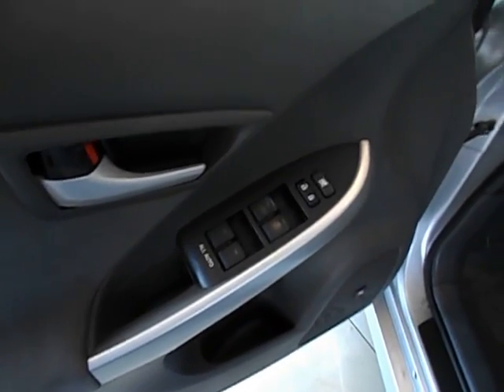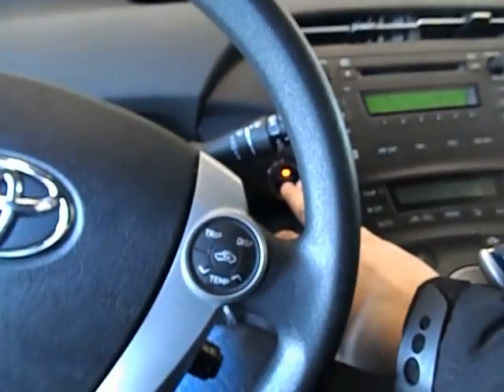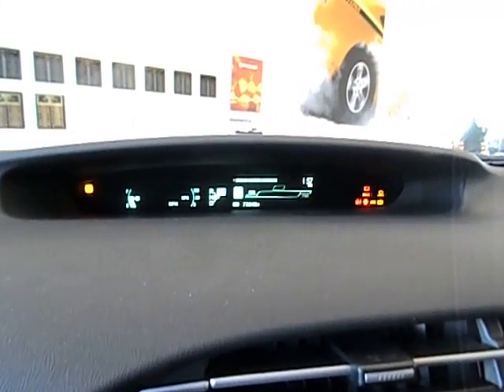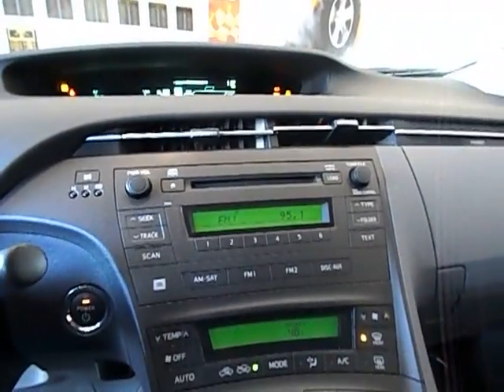Power windows and locks. This is the Package 3 model, so it does have Bluetooth. Bluetooth controls are there along with your volume controls and display stuff. The dash and everything works great, 73,000 miles on this Prius. It does have the eco mode and power mode, CD player, and great visibility in this vehicle.